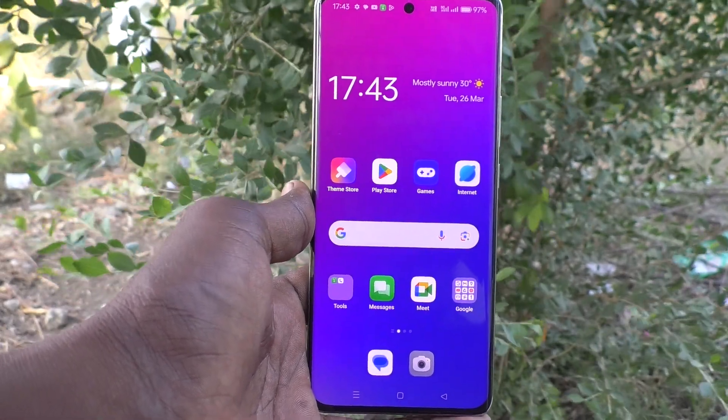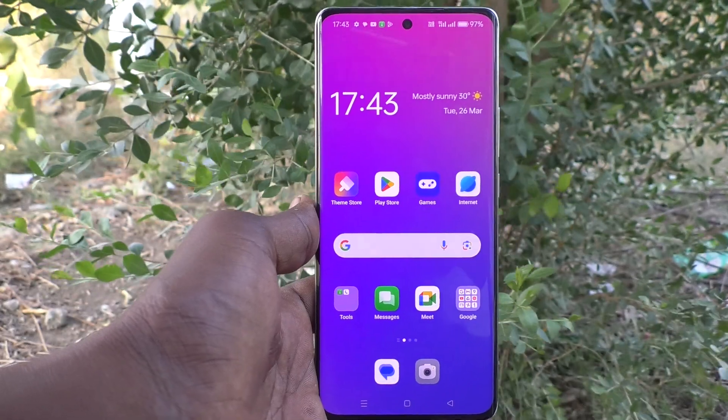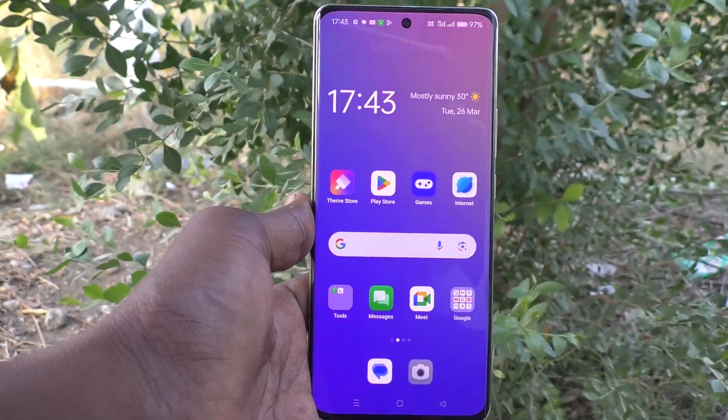In this way you can easily turn off emergency sharing in your phone Oppo Reno 11 Pro 5G. Thanks for watching, bye bye.